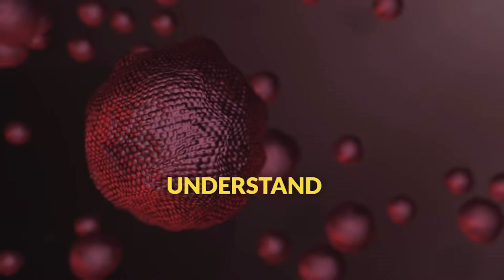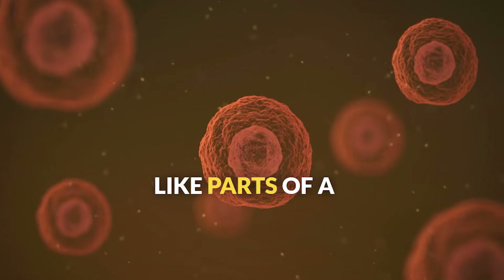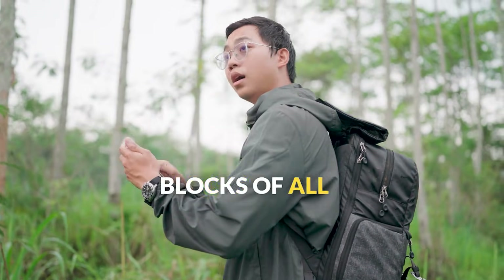By the end of this video, you'll understand how cells are organized, what each organelle does, and how they all work together like parts of a well-designed machine. Get ready to shrink down and explore the building blocks of all life on Earth.